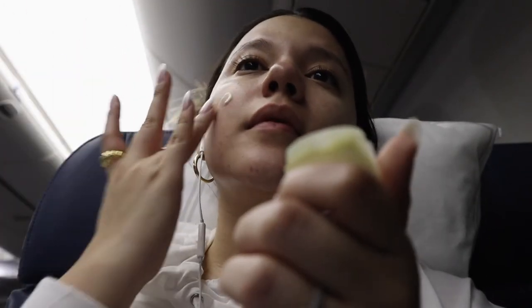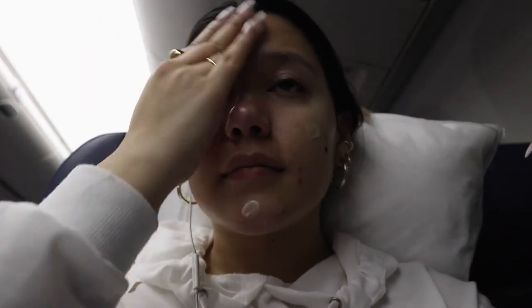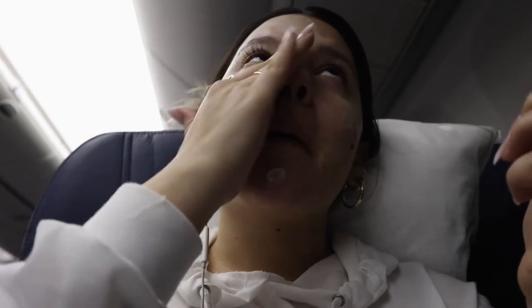I moisturize with the same Clinique Dramatically Different Moisturizer. It's one of my all-time favorites and I don't think I'll ever change, because it's oil-free — it doesn't add more oils to your skin.